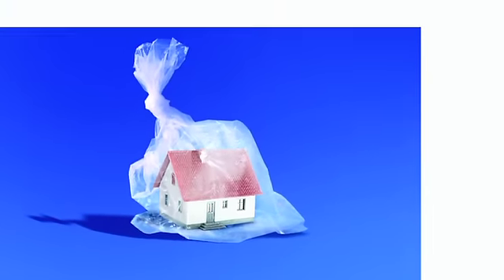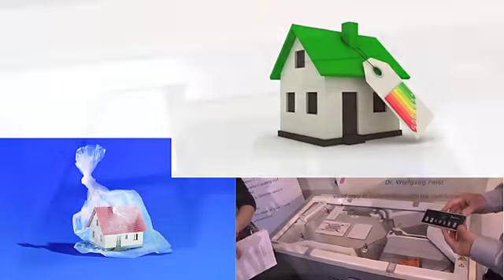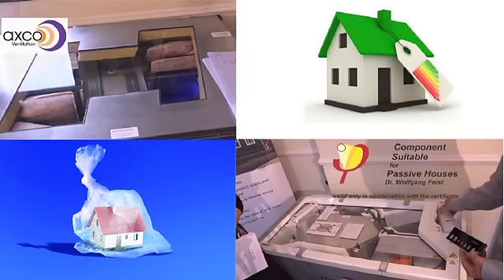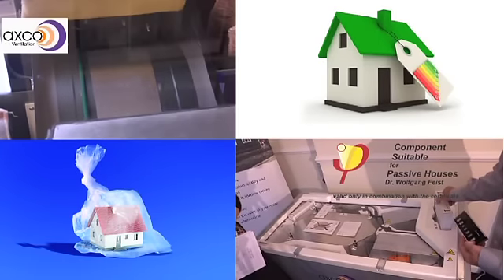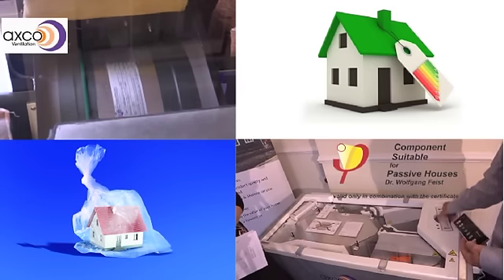Our AxeCo ventilation units are SAP Appendix Q listed and comply with all building regulations, helping improve SAP and BER ratings. We also offer ventilation units certified by the Passivhaus Institute.